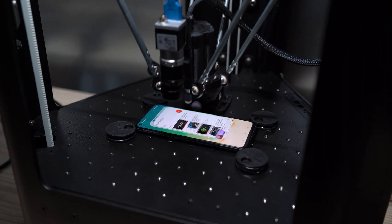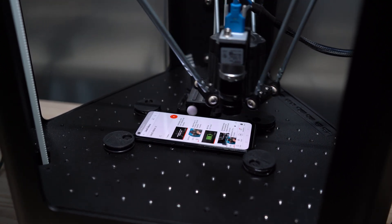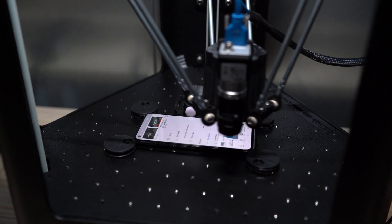Our robots reproduce clicks and swipes on the screen, just like you and me. Through computer vision and neural networks, they are trained to recognize icons and keypads on any OS or launcher.